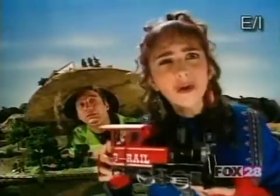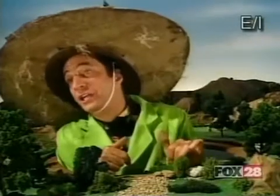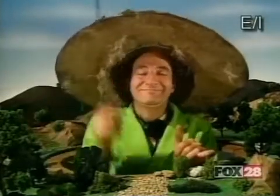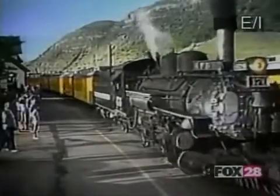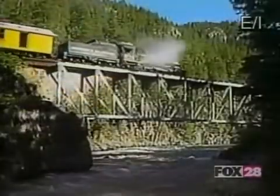Steam trains are so neat! How come they're not still around? Actually, they are still around. Steam locomotives were built as early as the 1830s, but were hardly in use at all by the 1960s.